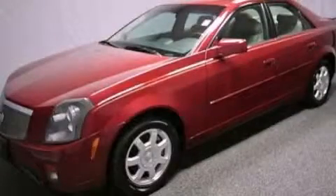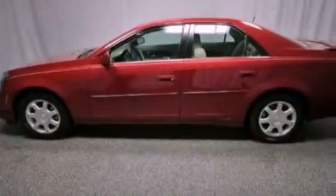This is a 2004 Cadillac CTS, a great fit and finish. It has a 3.6-liter six-cylinder engine and an automatic transmission.